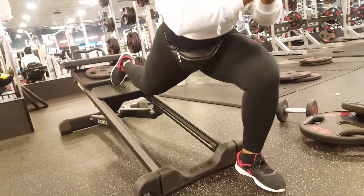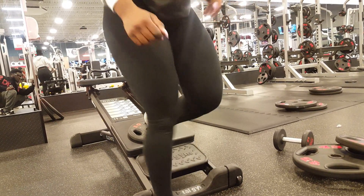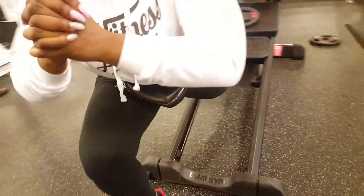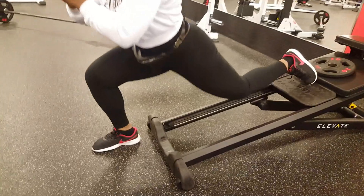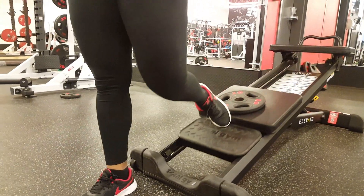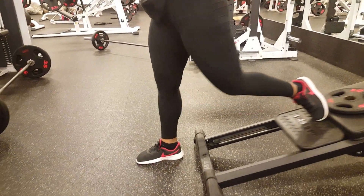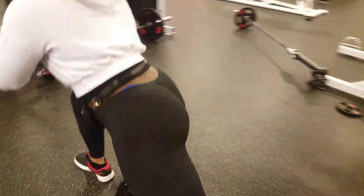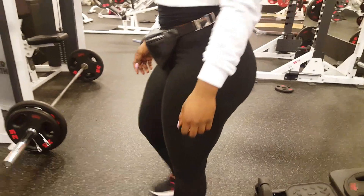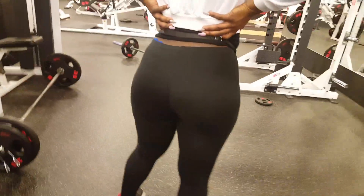Always do 90 degrees just like her. Now switch legs — same thing. Ten to 15 reps. For all my females that want a big butt, this is the exercise you should be doing because that's what she's doing and she clearly has results. Make sure you guys take notes. Comment down below if you don't understand anything.